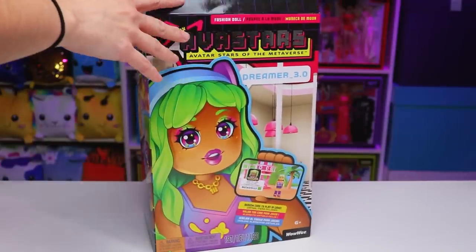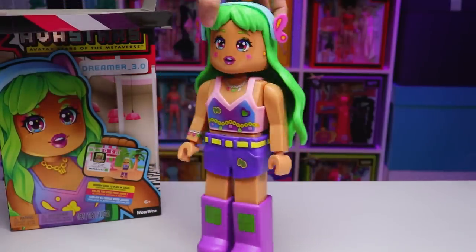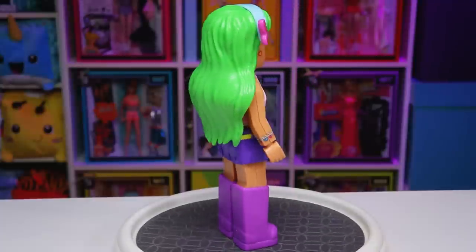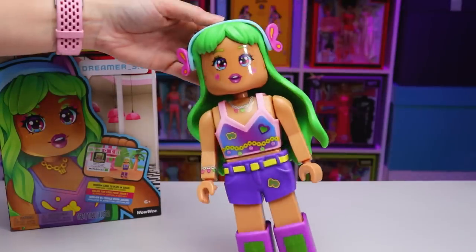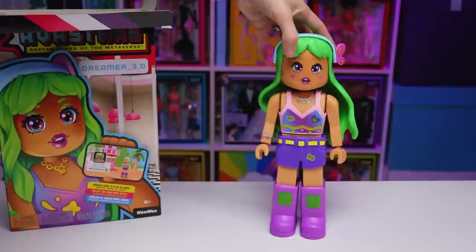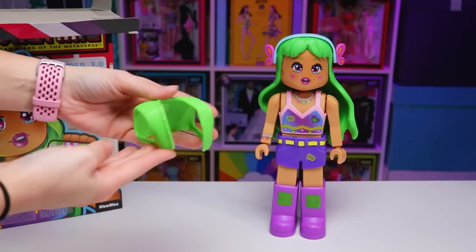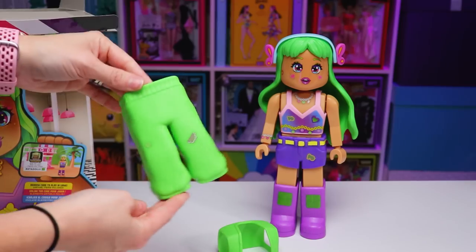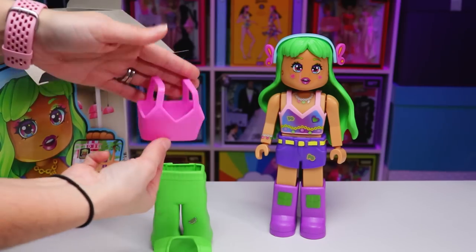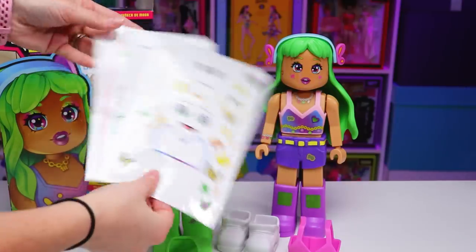Next up, we have Dreamer 3.0, who has a bit more of a tanned complexion and comes with a bright green two-piece hair look, which is long in the back and has short bangs in the front. She's got a light blue headband with purple butterfly wings on either side and is currently wearing a light pink tank top with purple shorts that have a yellow belt and long purple boots, with some pockets to decorate them. The other accessories include a green vest, matching green track pants, the sleeves to that vest which turn it into a sweater, a bright pink tank top, crisp white sneakers, and her card with the mirror on the back and all her extra stickers.